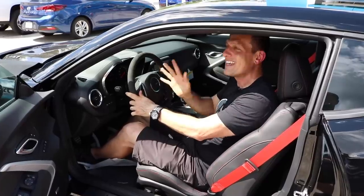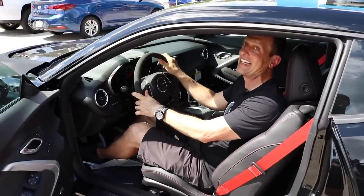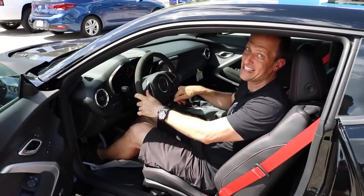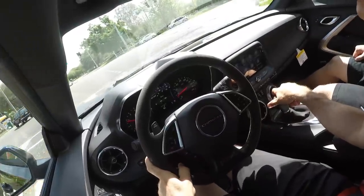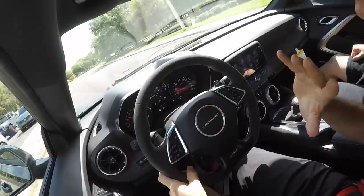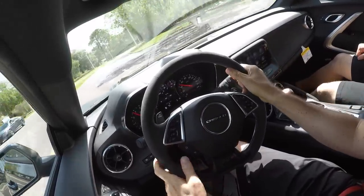My only worry: on aggressive tracks, what happens if you accidentally bump the paddle and then go to downshift and let out the clutch? But you know what, you're going to be in the car with us because we're taking this 1LE for a spin. Hop in, let's go. We're in the 2019 Camaro ZL1 1LE.